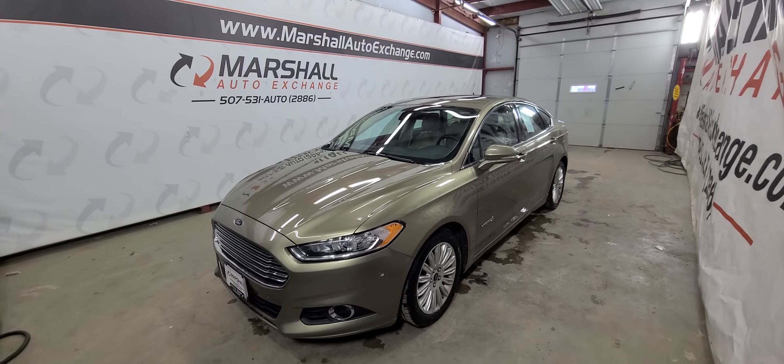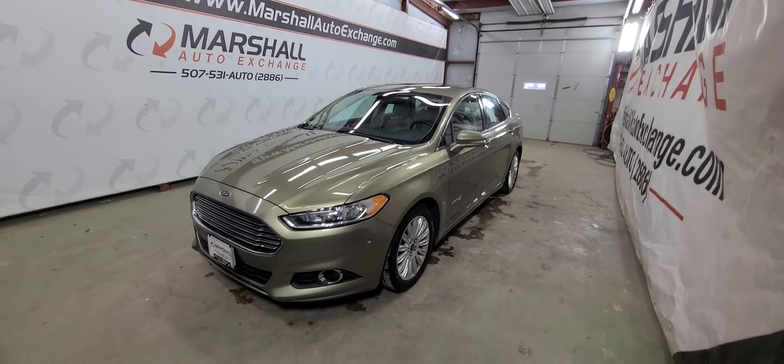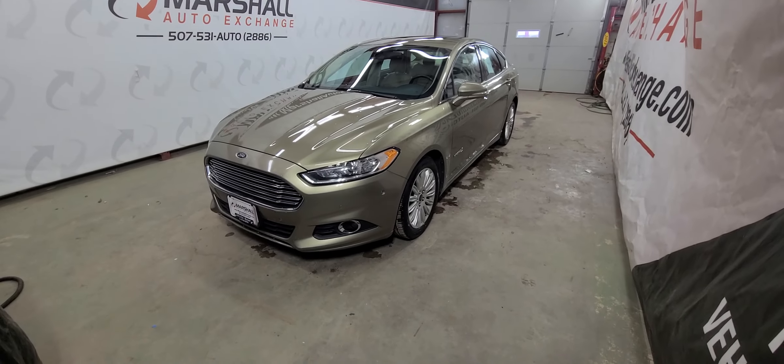Hey everybody, Josh here with you for the Marshall Auto Exchange. Going to do a quick video on our 2013 Ford Fusion SE Hybrid. We are advertising this vehicle as-is at wholesale pricing before it goes to auction.